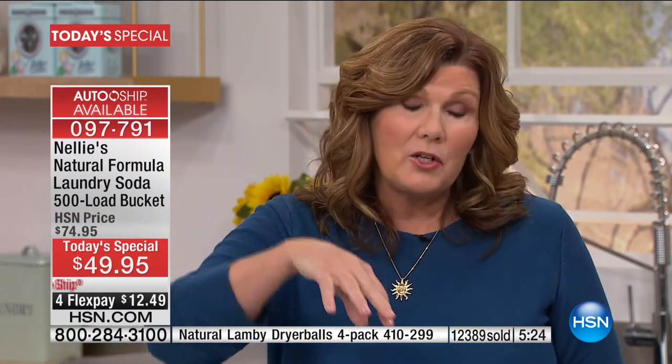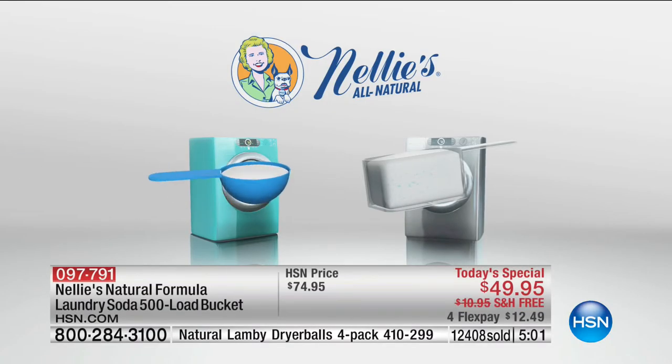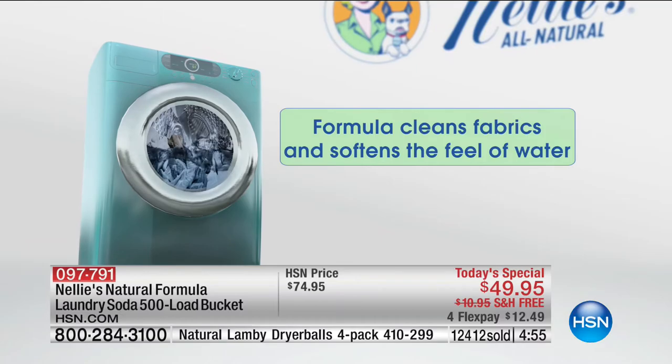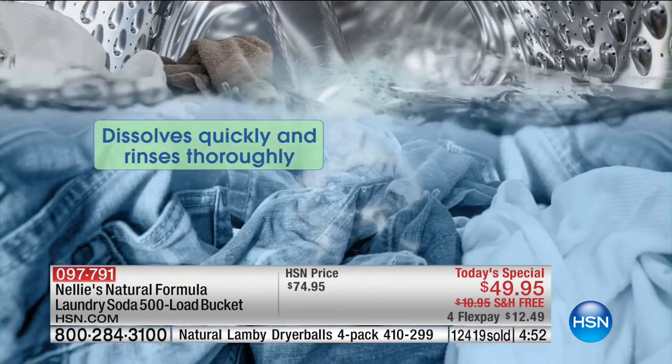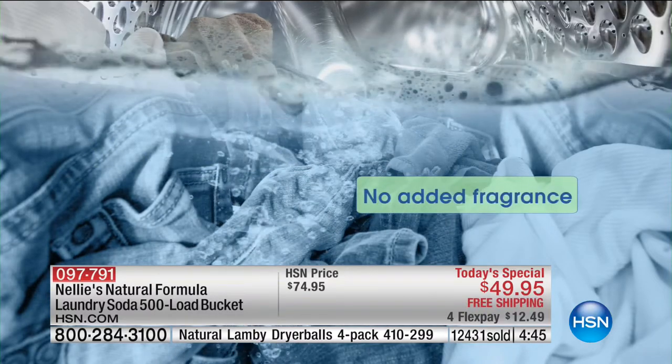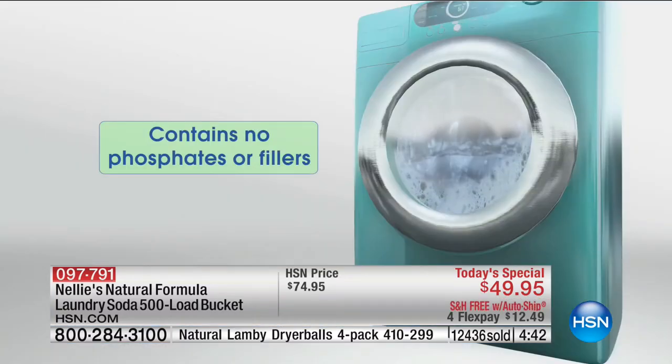Sodium carbonate preconditions the water — whether you live in the city where water is very chlorine-y or in the country where it's very mineral-y. It's also septic system safe. It's like having a water softener in your washing machine, making the remaining ingredients work even better. Nellie's also has a special ingredient that helps keep the mechanical and metal parts of your washing machine in good working order — because the big scoops of detergent that gum up your machine make it more prone to break down.